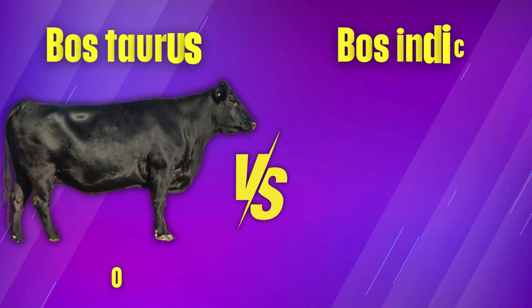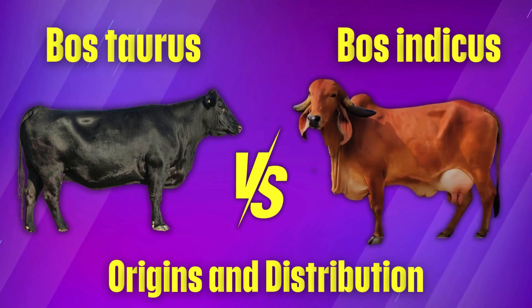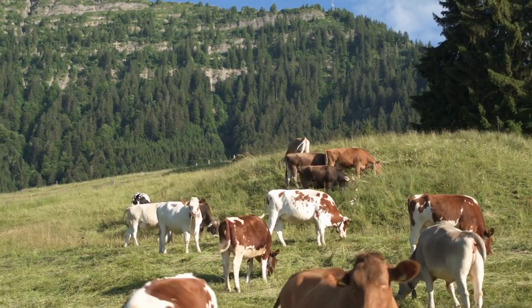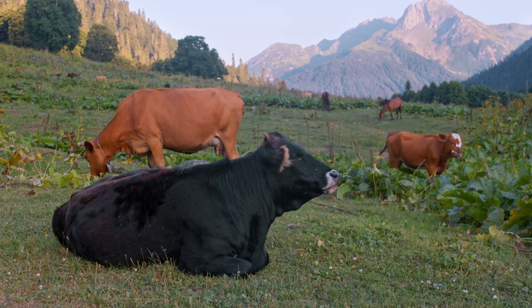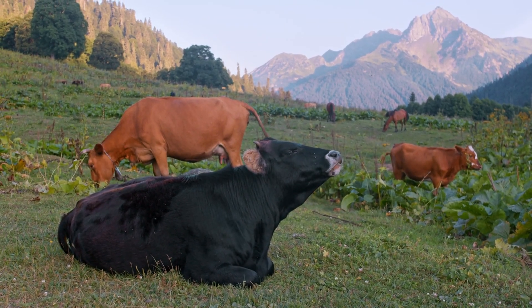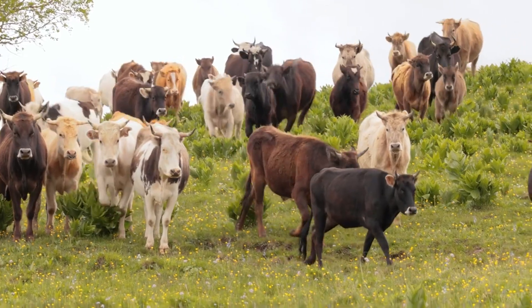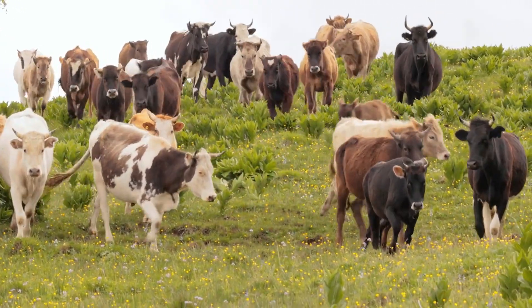To understand the differences between Bostorus and Bost indicus, it helps to know where they come from. Bostorus cattle originated in cooler regions like Europe and North America. They are well-suited for moderate climates with plenty of grass and mild temperatures. Farmers in these areas have relied on them for centuries for their high milk and meat production.